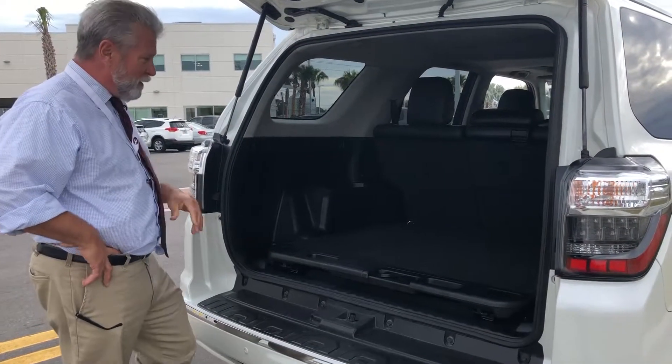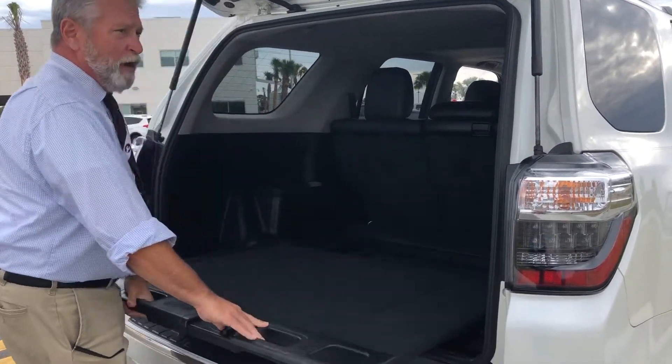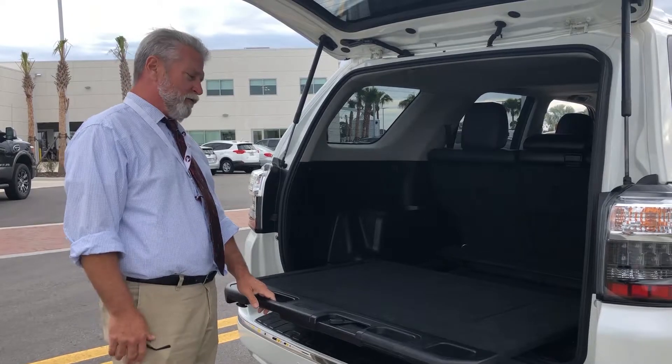In addition to groceries and stuff like that, this particular one has a cargo tray. You can put all kinds of camping gear, etc. on here and slide it out for your convenience. This is a great vehicle.